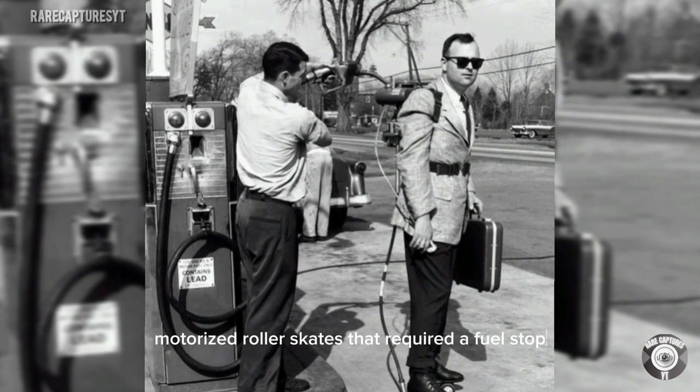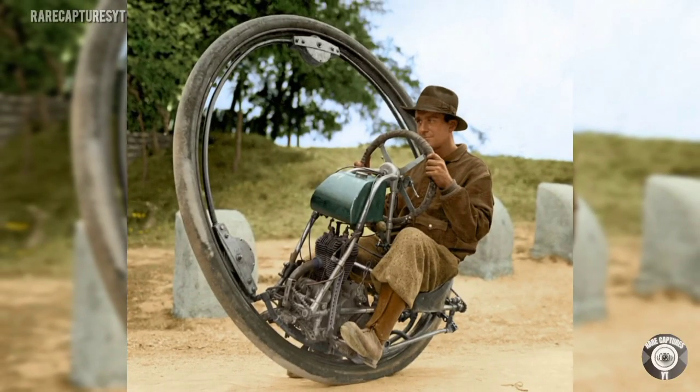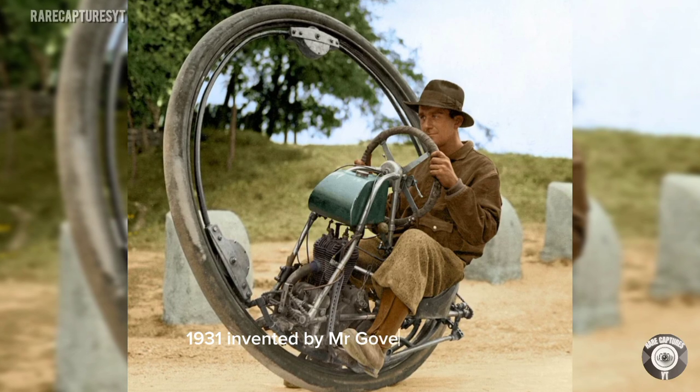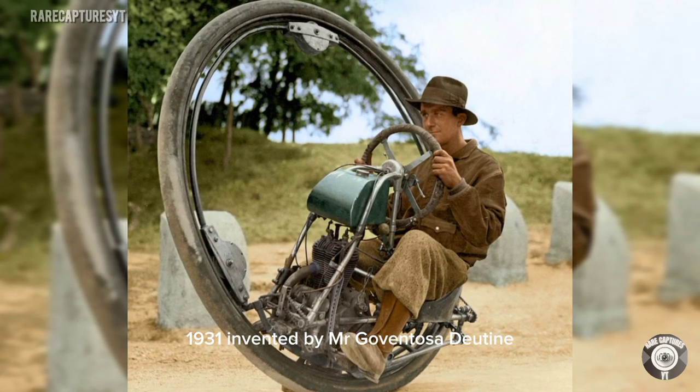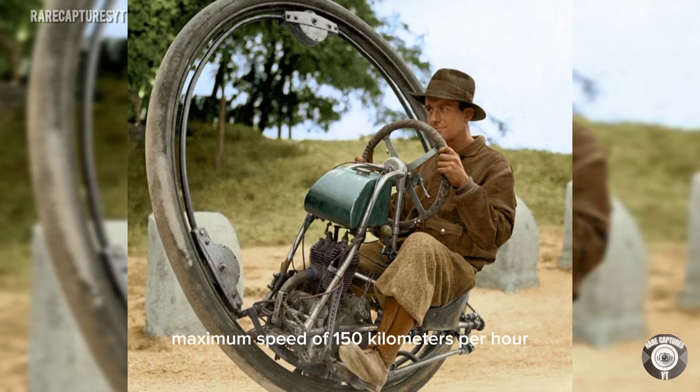Motorized roller skates that required a fuel stop, 1961. Single-wheeled motorcycle, 1931, invented by Mr. Goventosa de Udyne, with a maximum speed of 150 kilometers per hour.